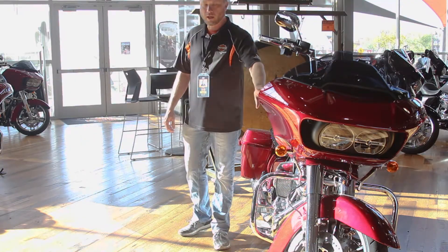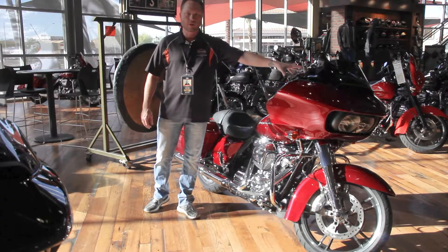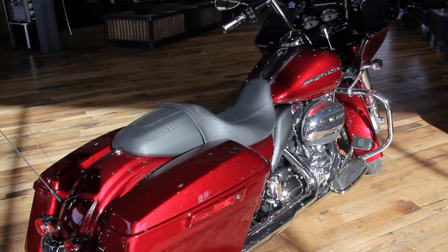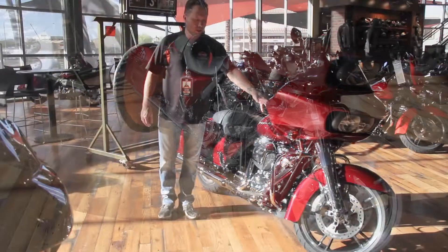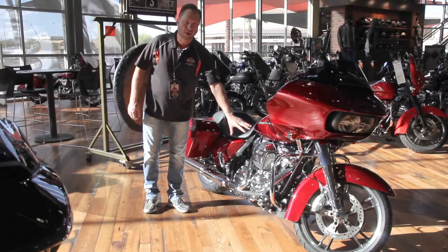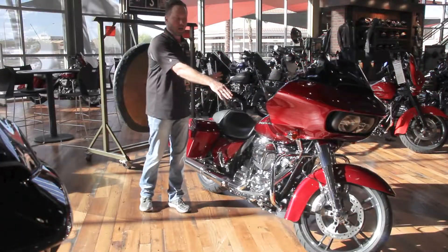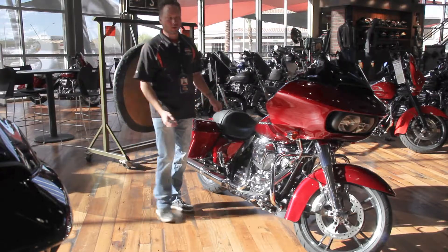The Road Glide is in our touring line. It has a fixed fairing. This one is the Special, so larger stereo six and a half inch infotainment center with navigation, painted inner fairing, anti-lock brakes, security, and of course the brand new Milwaukee 8. New and improved suspension front and rear, and this one has some goodies on it.